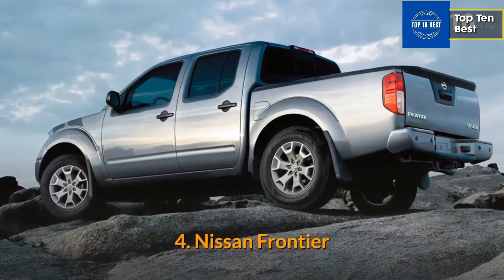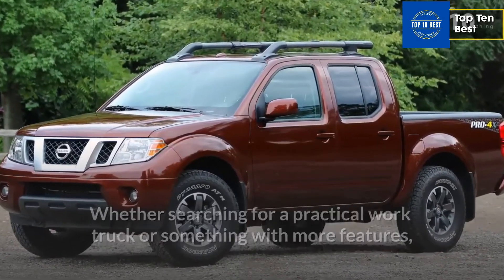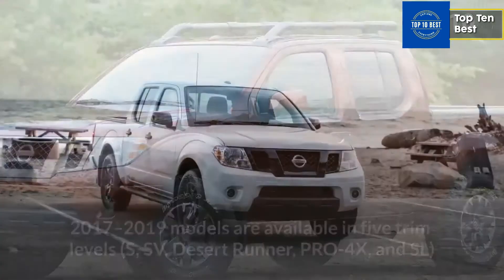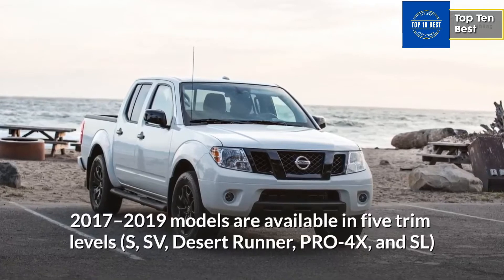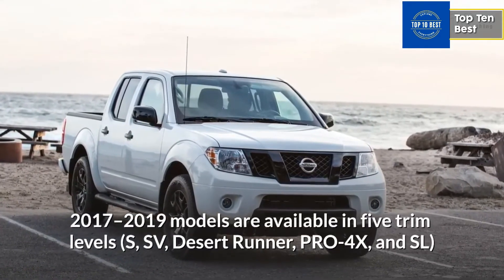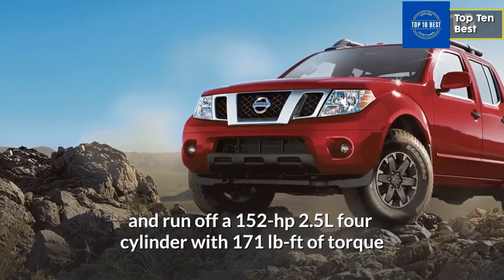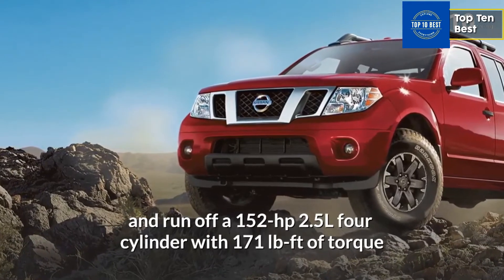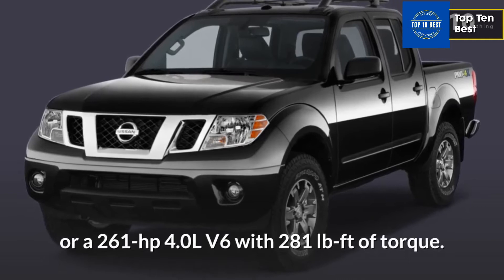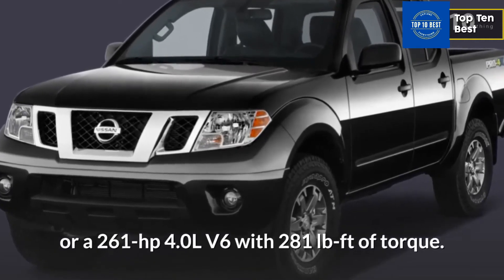Number 4: Nissan Frontier. Whether searching for a practical work truck or something with more features, you'll find what you're looking for in the Nissan Frontier lineup. 2017-2019 models are available in five trim levels — S, SV, Desert Runner, PRO-4X, and SL — and run off a 152 HP 2.5L four-cylinder with 171 lb-ft of torque or a 261 HP 4.0L V6 with 281 lb-ft of torque.